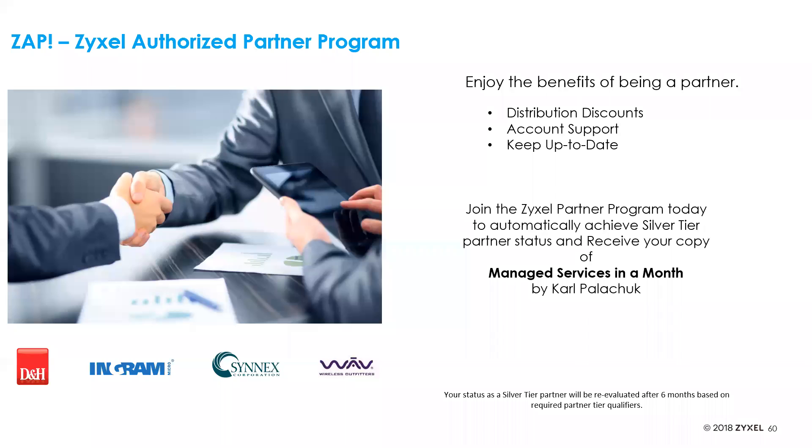The Zyxel authorized partner program gives you access to distribution discounts. I advise you to join the partner program today — we'll get you immediately to the silver tier partner status. You'll also receive the book 'Managed Services in a Month' by Karl Palachuk — a great tool to read for information on what managed service providers are doing, from billing to how much to charge, and considerations on top of the hardware managed solutions. Karl will also be joining us for a webinar next month, talking about his book and key managed service provider insights.